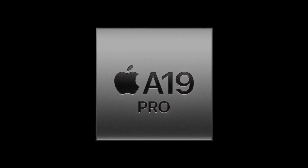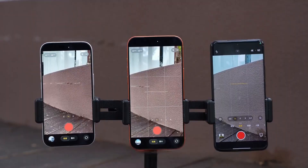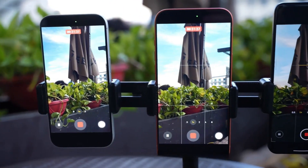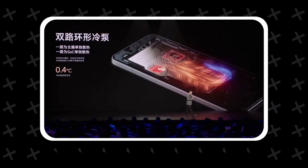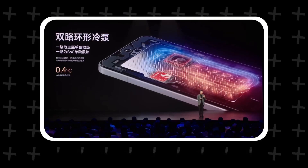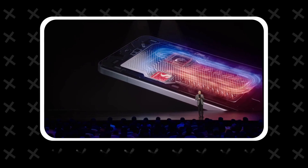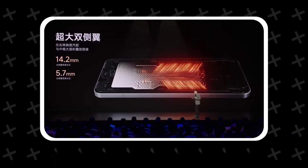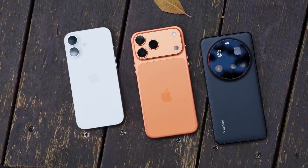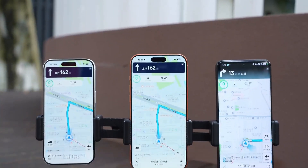Another point worth noting is that the power efficiency of this generation's Apple chip is truly impressive. To make our test more meaningful, we won't be testing games that generate a lot of heat from the chip, but rather other aspects. We got a Xiaomi 15 Ultra, which features a dual-channel custom-shaped loop heat pipe — essentially a VC vapor chamber. We'll use it, representing Android's VC cooling, along with the iPhone 17 and 17 Pro Max for a 30-minute navigation session under the hot sun, followed by recording 4K video for a long time under the sun.